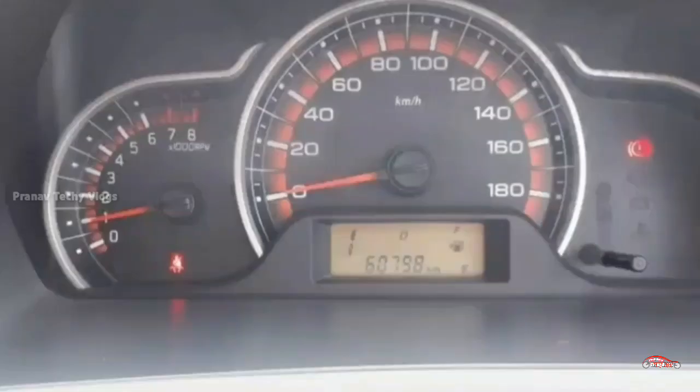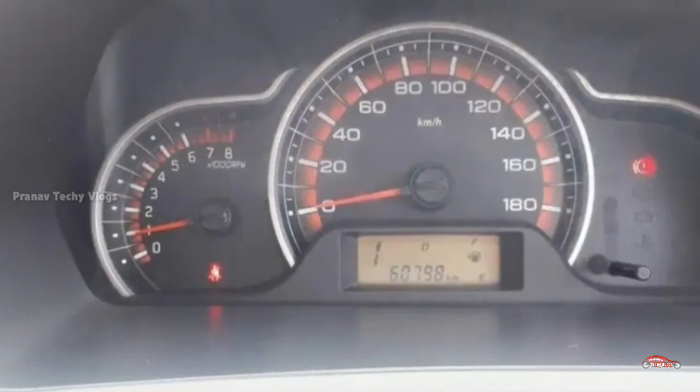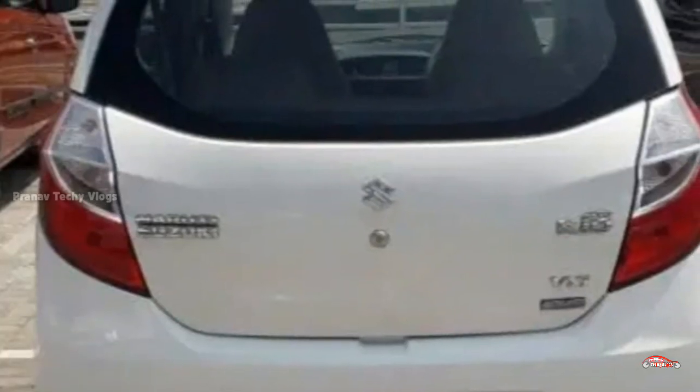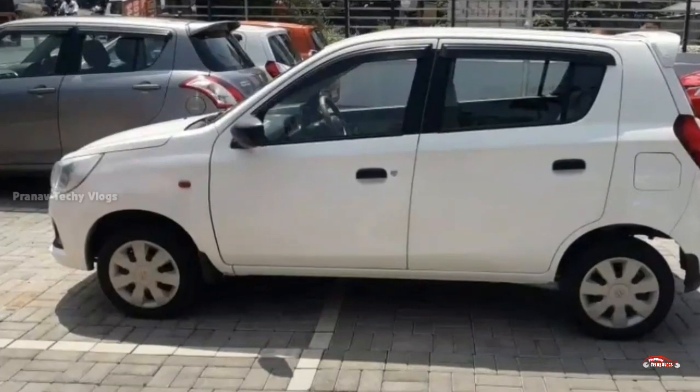On the features side: AC power steering, a music system, a parking sensor, a remote center lock system. These are the features of this car.